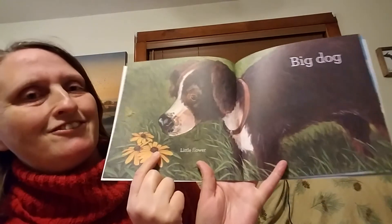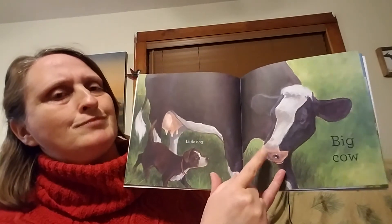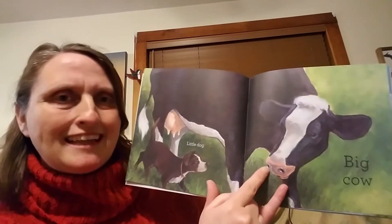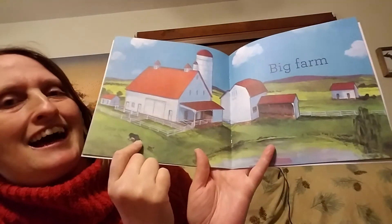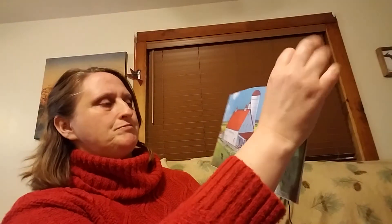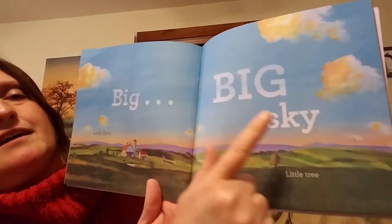Little flower and a big dog. Little dog and a big — what kind of animal is this? It's a cow. What do cows say? Moo. Little cow and a big farm. Little farm in the big, big sky.